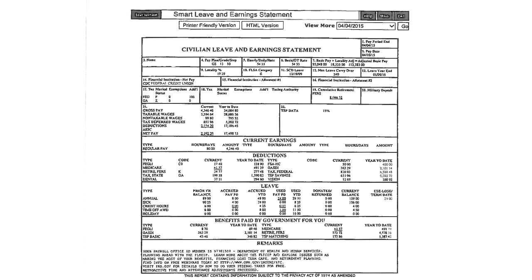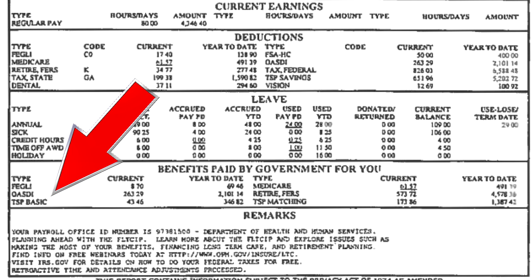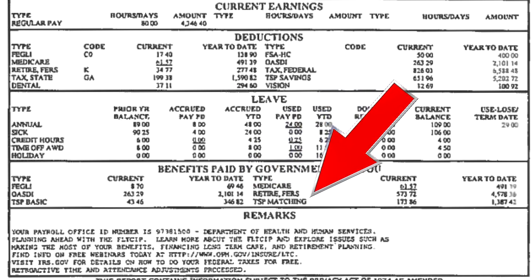Just below that, look a little further on the pay stub, you'll see where the benefits paid by the government for you are listed. This is where you can find two lines with TSP. One says TSP basic — this is the 1%, the piece they give you for free just for being a federal employee. And then you'll see TSP matching, where you are making the contribution and they are matching an additional percentage. They're giving you 1% and matching you 4% as long as you put in 5%, so their 5% goes in when your 5% is going in. That's the way the match works.